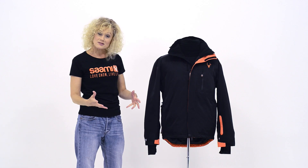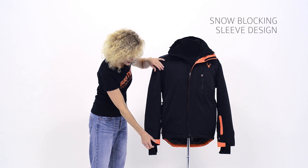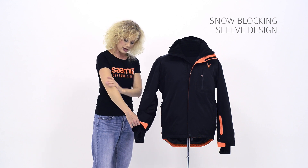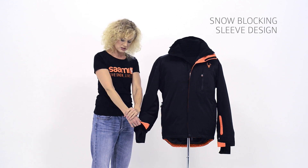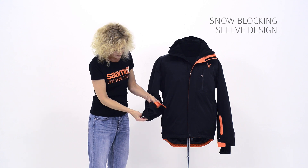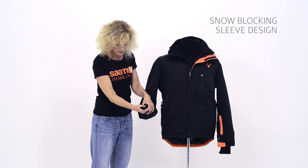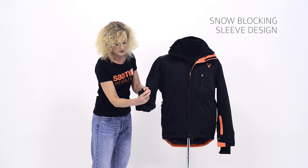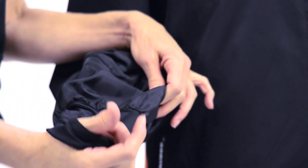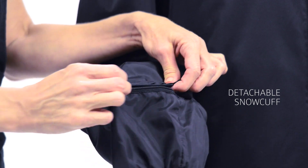Looking at the design of the jacket, the sleeves have been designed a bit longer and a bit wider than normal, and it's also got a Velcro fastener on the side. This really gives you an opportunity to have a really nice snug fit around your ski glove without any snow riding up. The internal cuff is stretchable and it's a bit wider and deeper as well. It's got a thumb hole which has been designed slightly larger so you won't get that tug that you sometimes get.